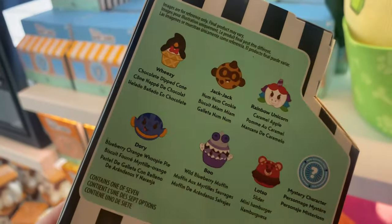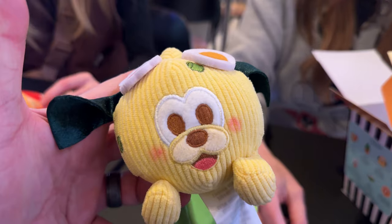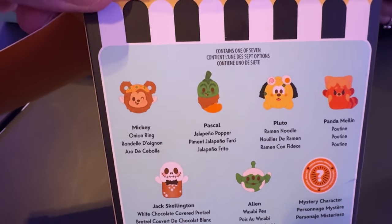Hey y'all, Disney released some new mystery munchling boxes, so come on and explore with us as we open those up and show you what we got.